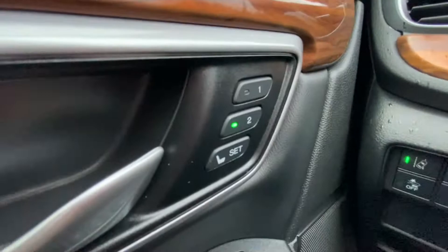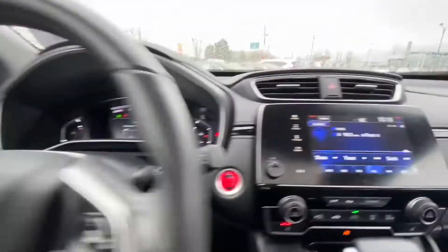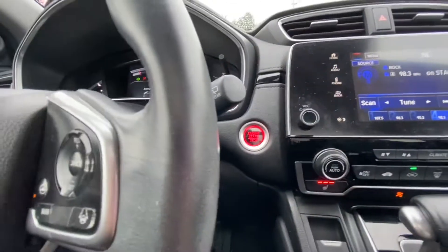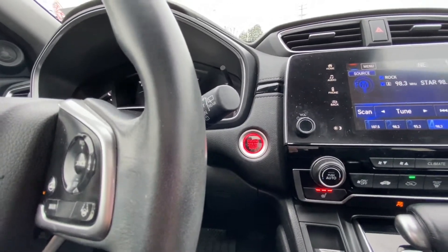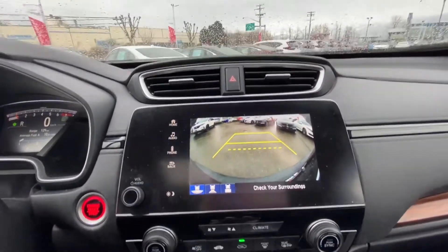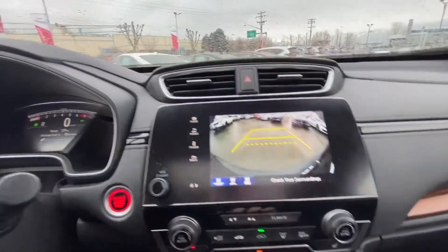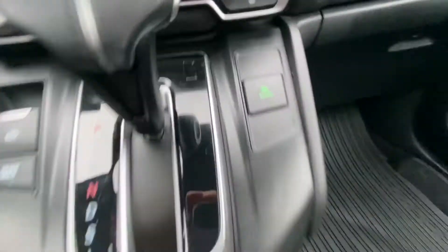For the CR-V EXL, a ton of features are loaded in here. You have seat position memory, a nice leather-wrapped heated steering wheel, heated seats on both sides, proximity key entry with push-button start and remote start. You also have a really nice clear backup camera with dynamic guidelines and multiple different camera angles. Of course, you've got your Econ mode for your most fuel-efficient drive.